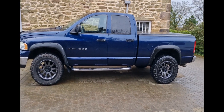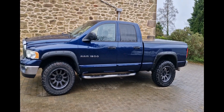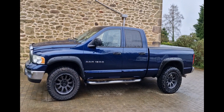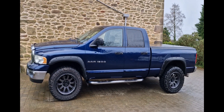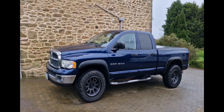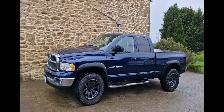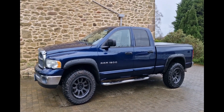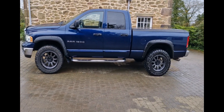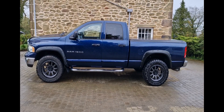So there we go — 2003 Dodge Ram 1500 Laramie, 5.7 litre V8 Hemi, beautiful thing as you can tell. I believe loads of people will love this. It is a certain person that will love it, granted, but I love it and if I love it someone else will love it. It's a mega mega mega thing. Any questions, give me a shout.